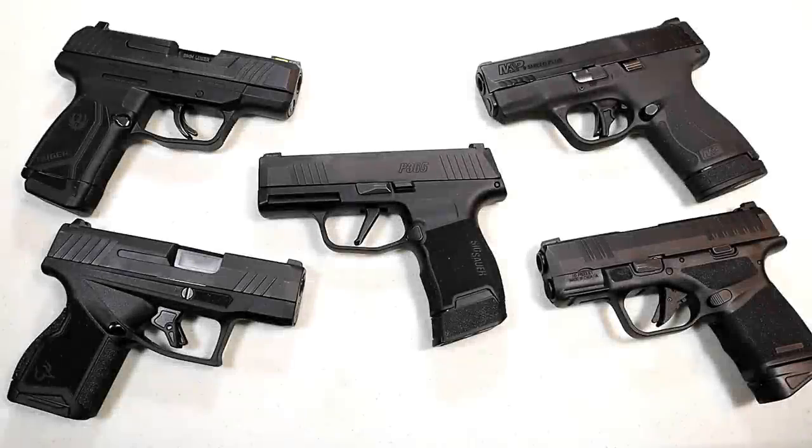Hey there friends, thanks for checking in. Today we're looking at five subcompact nine millimeter handguns. These manufacturers were able to produce magazines that carry 10 plus rounds, and a lot of people really enjoy the additional capacity. We're going to do an overview as well as some comparisons.